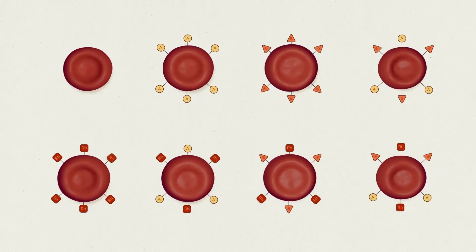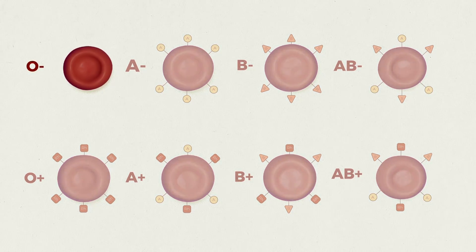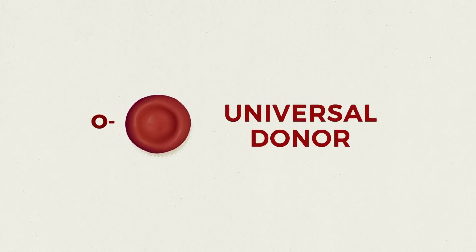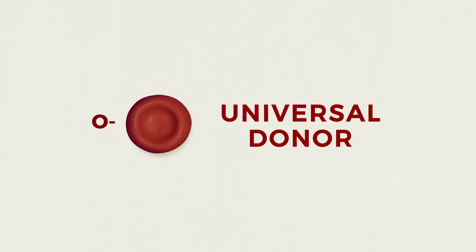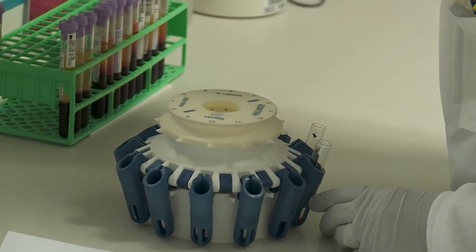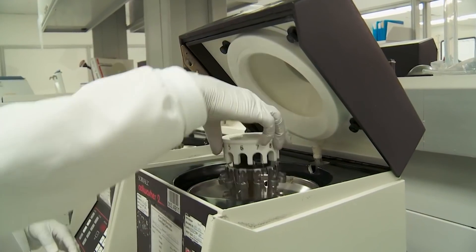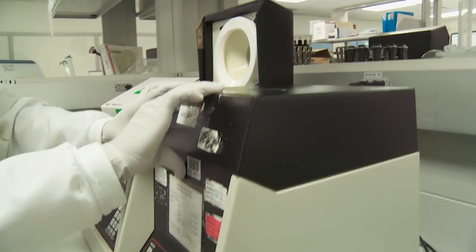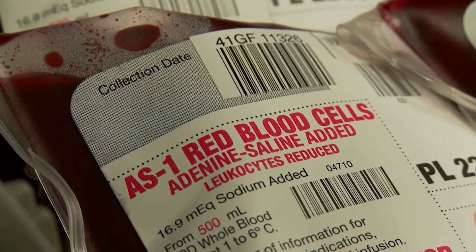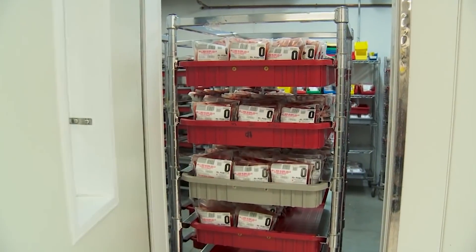This is how the eight most common blood types are formed. Because O negative blood does not produce an incompatibility reaction in any of the eight types, it's considered the universal donor — extremely valuable in medical situations, because in a sudden accident there may not be time to assess a patient's blood type as they're bleeding out. If in doubt, O negative blood will pretty much always be a safe bet. But O negative blood can be very hard to come by.